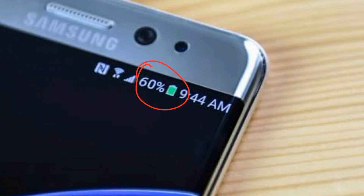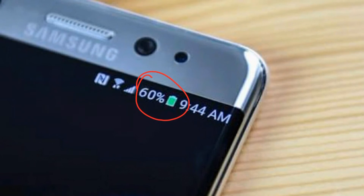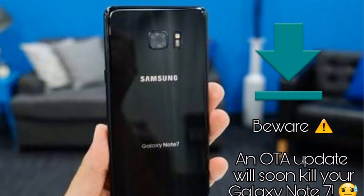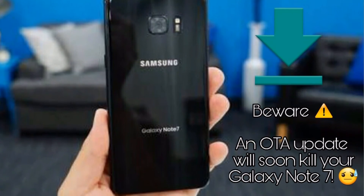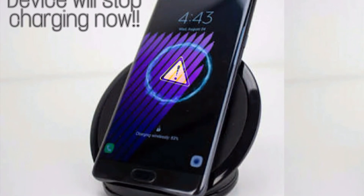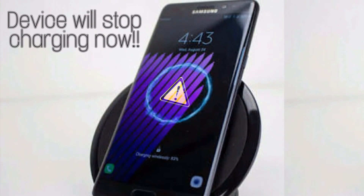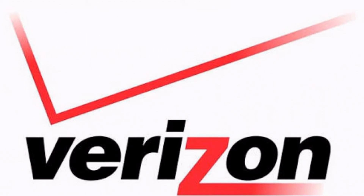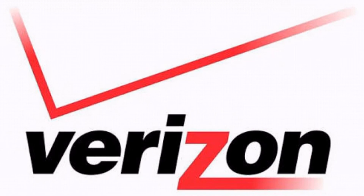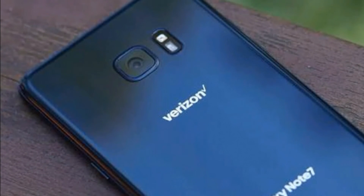Samsung had capped the battery percentage to 60%, and now Samsung is taking this big step to get back the remaining Note 7 devices by releasing an OTA update that will kill the remaining Note 7 devices. Samsung stated that this update will prevent US Galaxy Note 7 devices from charging and will eliminate their ability to work as mobile devices. However, Verizon has not participated in this process, so Verizon Galaxy Note 7 devices will not see any such update for now — if you have a Verizon Note 7, you can still use it without any update issues.